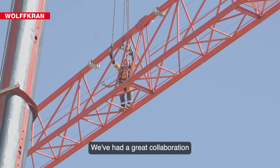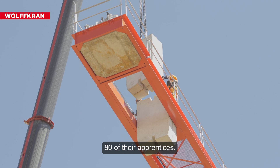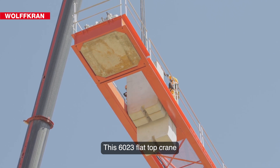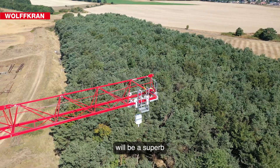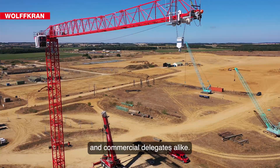Over the last 18 years we've had a great collaboration with Wolfcran. We've trained over 80 of their apprentices. This 6023 flat top crane will be a superb asset to our fleet to train future apprentices and commercial delegates alike.